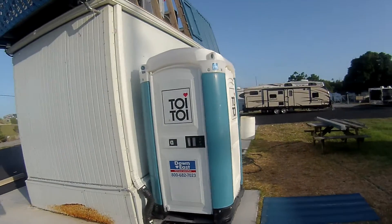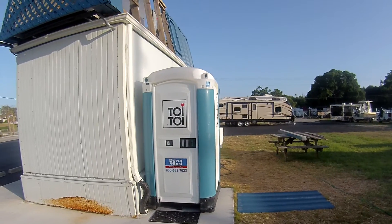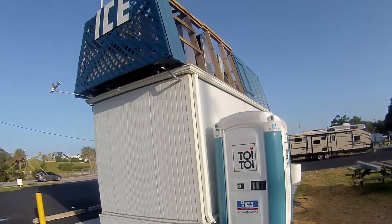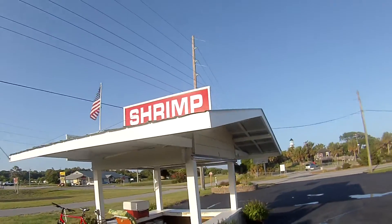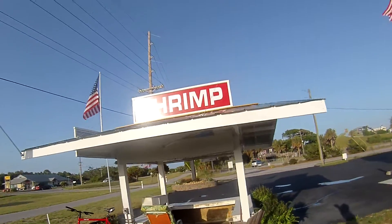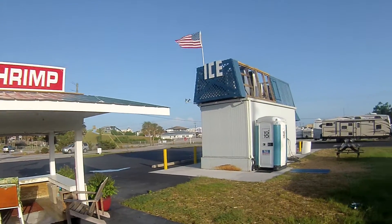So it's pretty clean inside, just kind of smells bad. So we'll give it a little higher medium thumbs up here. Ice house here by the shrimp stand at Emerald Isle, North Carolina.